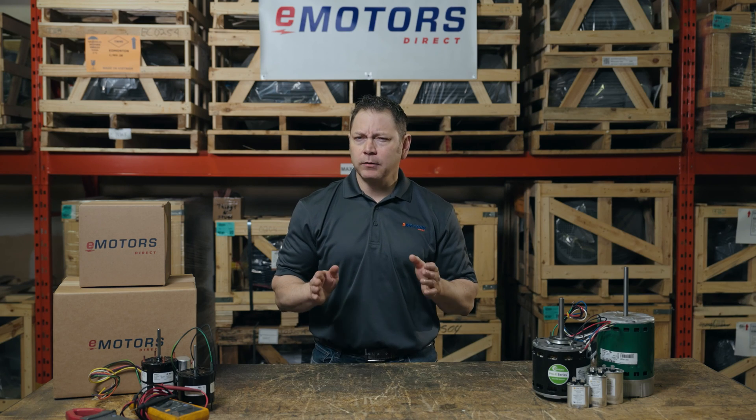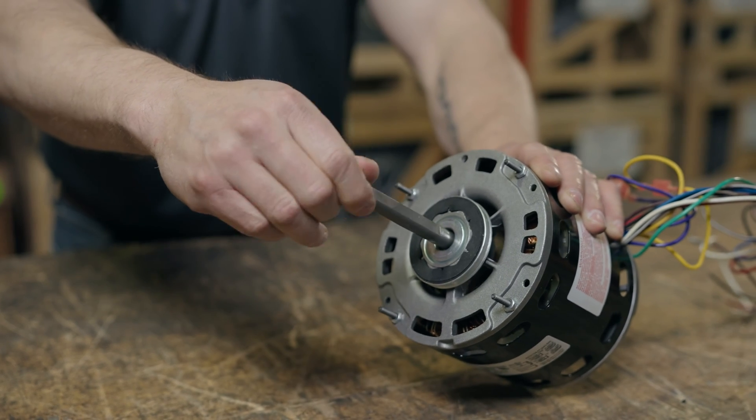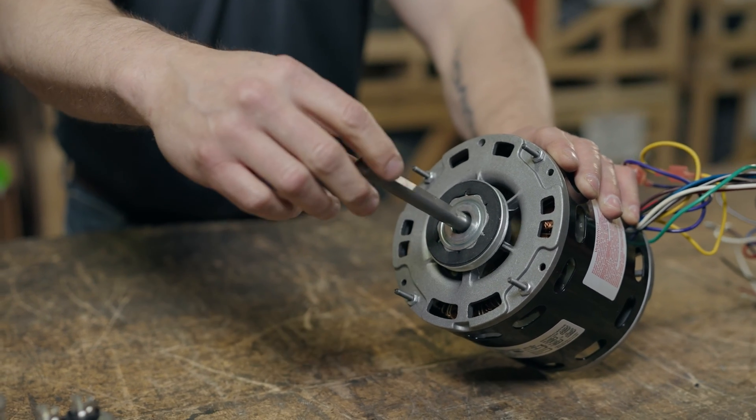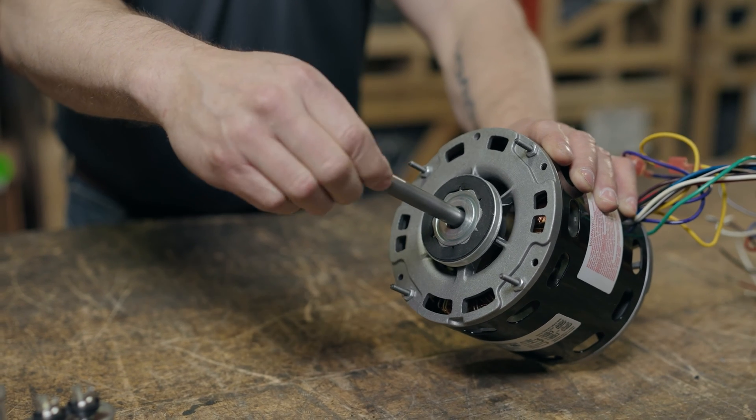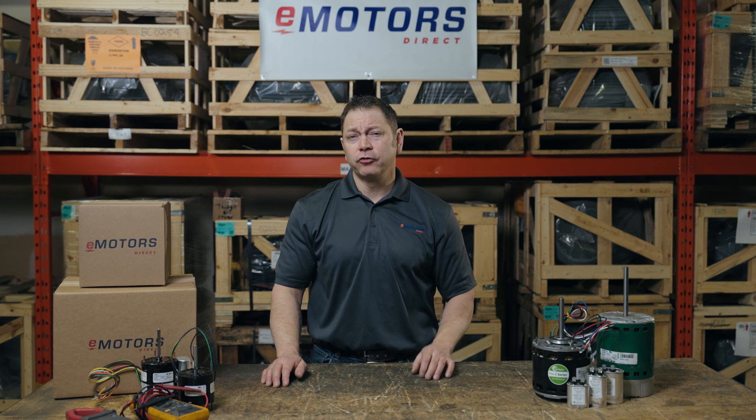Lastly, you can check the motor bearings. Rotate the motor shaft — the movement should be smooth. If the rotation is too loose, wobbly, grinding, or stuck, the bearings have likely failed and the bearings or the full motor should be replaced.